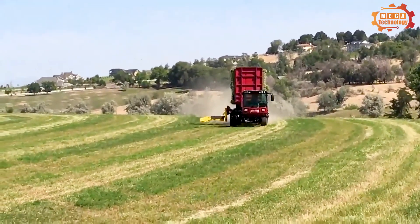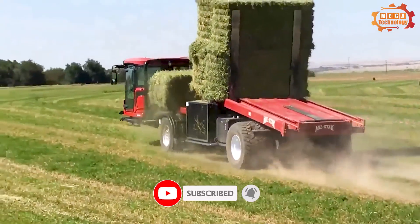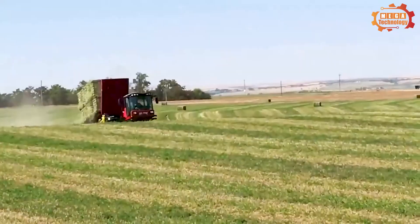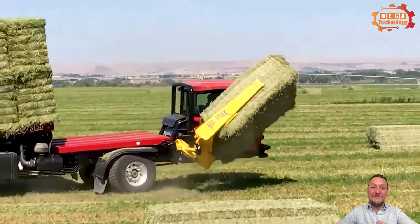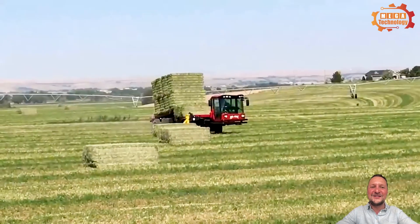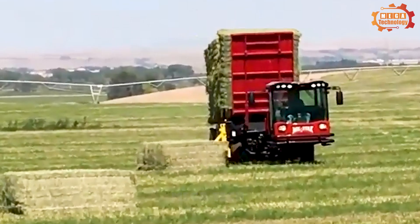The SP3255 self-propelled trailer can easily load and stack up to 70 large box bales per hour, all by itself from the comfort of the tractor cab. Features include picking up bales in the same direction the baler places them in the field, simple hydraulic operations using just three remote controls, and custom designed sequence valves.